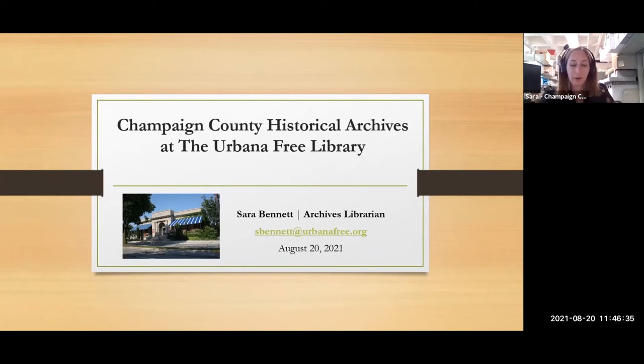Today I'll be giving an overview of the resources at the Champaign County Historical Archives, which I'm just going to shorten to CCHA — that's pretty long. I'll cover the types of resources we have available and how these can be used in genealogy. We will take a look at our website, our catalog, and how you can order copies from afar if that's something you're interested in. And then if there's time, we can take a look at our online collections at the end.